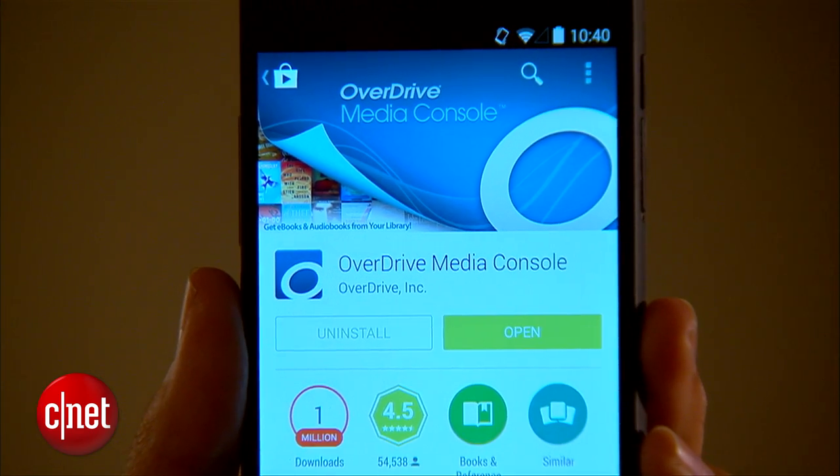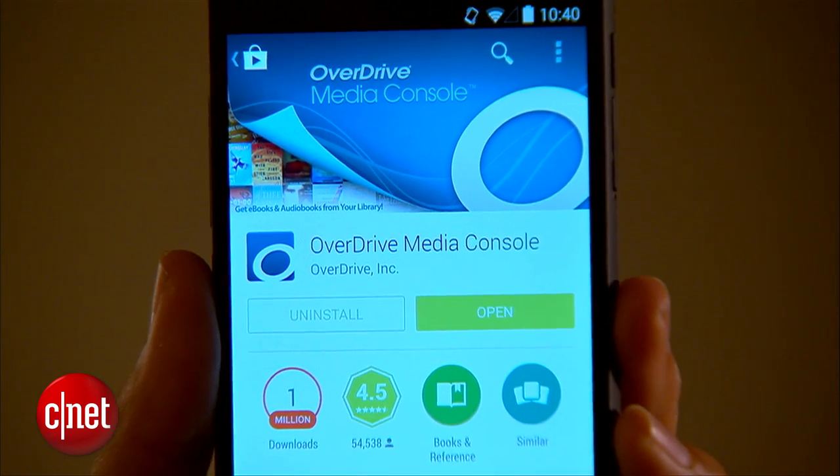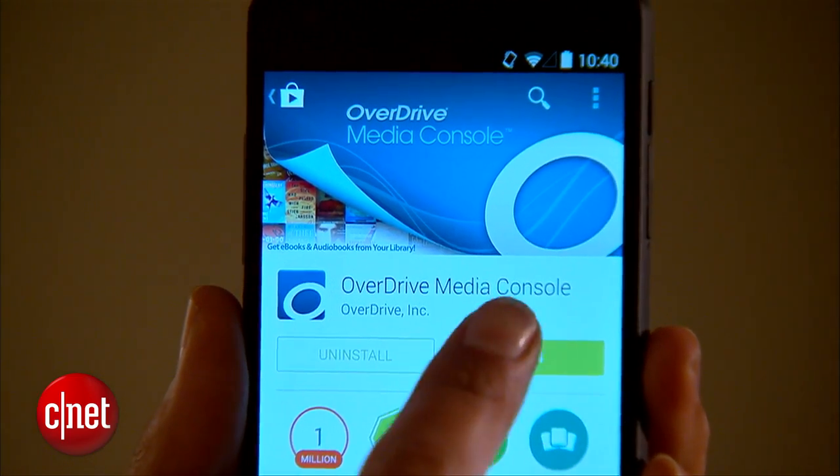So the first thing you want to do is download and install OverDrive Media Console. This is the portal that most branches use for ebook checkouts. Create an account and sign in.